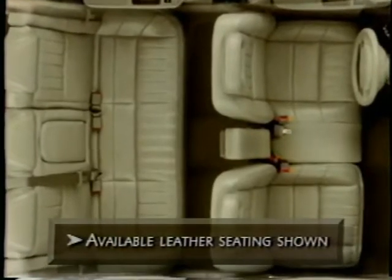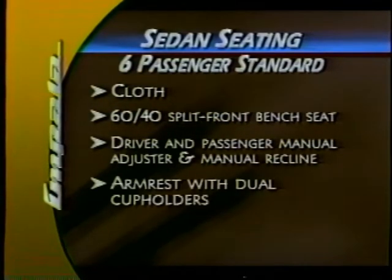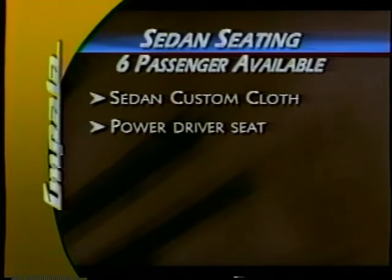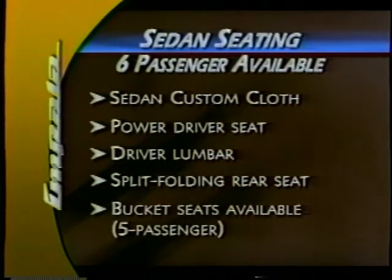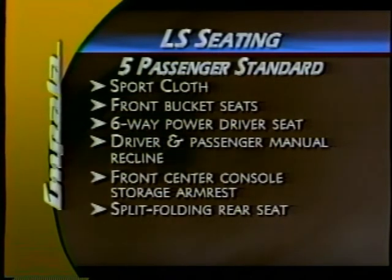Six-passenger seating is standard on the Sedan, and five-passenger seating with sporty front bucket seats is standard on LS. On Impala Sedan, cloth seats, a 60-40 split front bench seat, manual driver and front passenger seat controls, and an armrest with dual cup holders are standard. Power controls are available for the driver's seat. Custom cloth seats are available on the Sedan and include power controls for the driver's seat, additional seat controls including lumbar for the driver, and a split folding rear seat. On LS models, the standard sport cloth package includes front bucket seats, a six-way power driver's seat, other manual seat controls, front center console storage armrest, and a split folding rear seat with armrest.